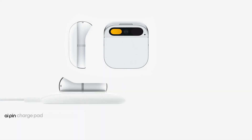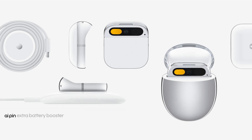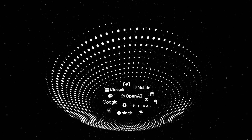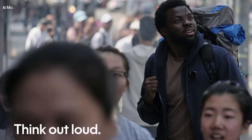There are no apps with the AI Pin. Instead, the device is completely powered by AI. The company has partnered with Microsoft, T-Mobile, Google, OpenAI, Slack, Tidal, and more to bring these hands-free experiences to life. The AI Pin is powered by a Snapdragon processor.